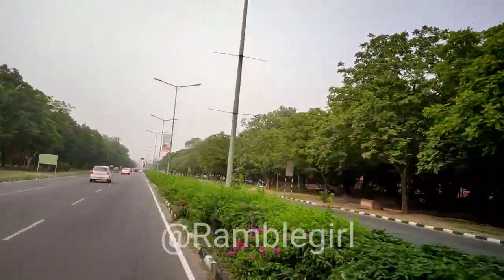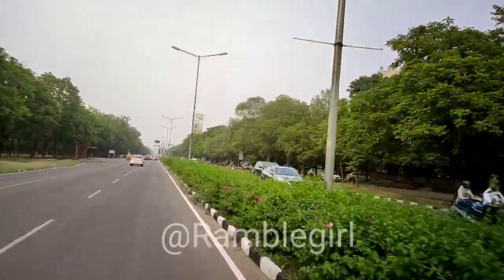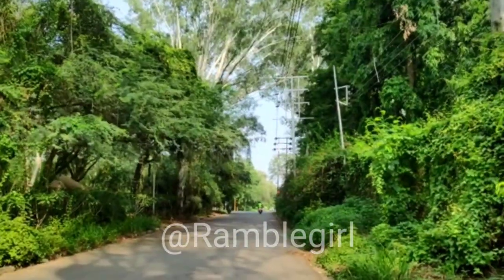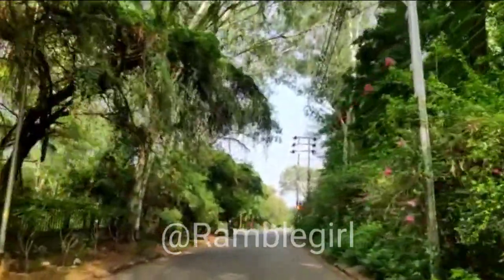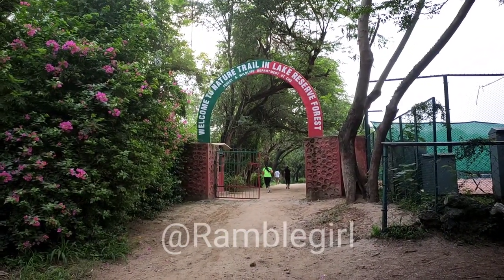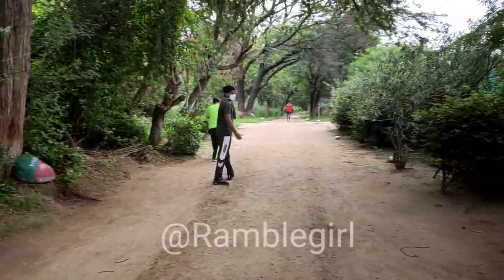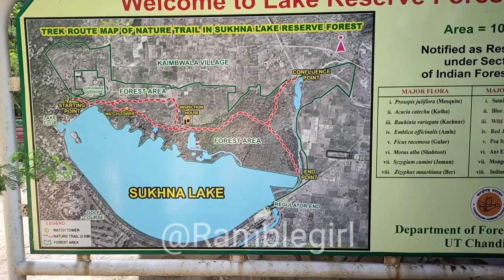Hi everyone, this is Malika and welcome back to my channel. I am going to a place — this is the main entrance of Sukna Wildlife Sanctuary. This is one main gate, and there is another main gate on the other side. Here is the second entrance; from there it may be closed. The track starts from here.